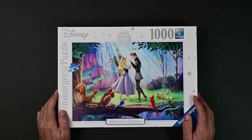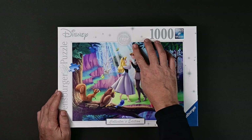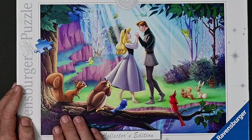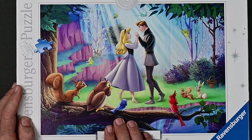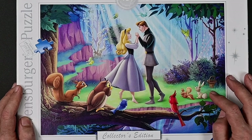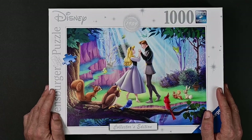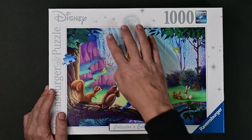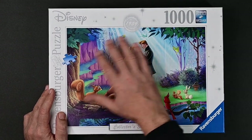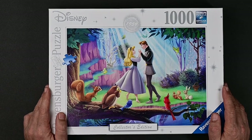Now let's take a look at Sleeping Beauty from 1959. We have Aurora dancing with Prince Philip, a squirrel, an owl, a little blue bird, a cardinal, a couple squirrels, and a little rabbit watching them dance. The puzzle looks really nice. The only hard part might be the light coming down through there — all the light blue and white in the background. But other than that, this should be one of the simpler puzzles.